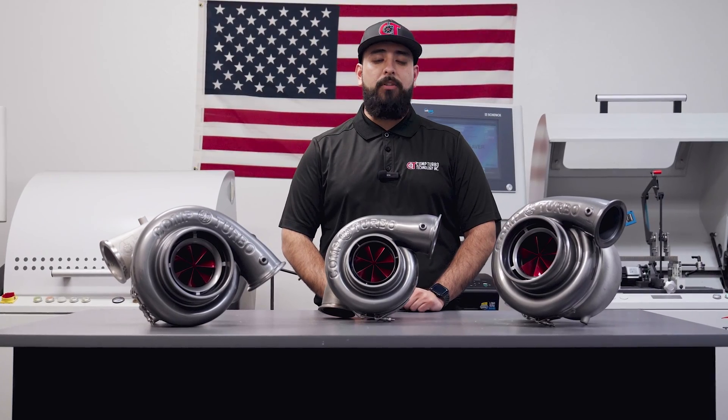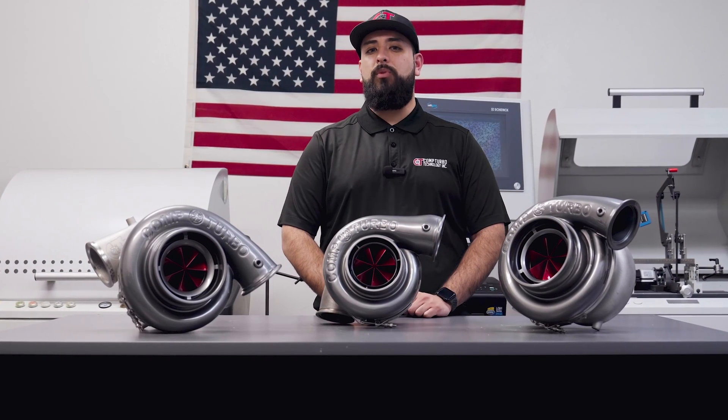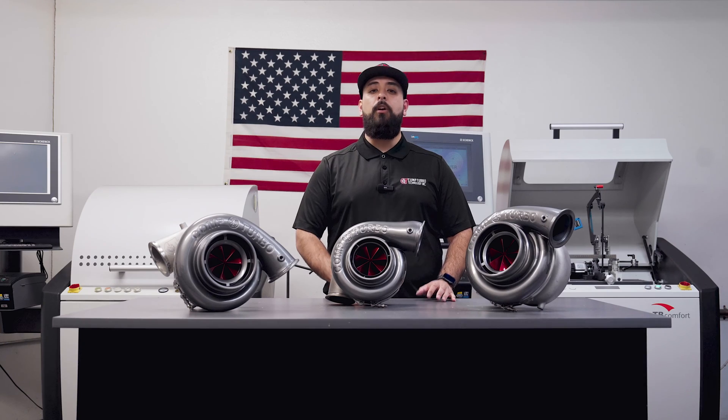The CTRX compressor wheel is going to be an upgrade option for all of our patented triplex ceramic turbochargers, everything from CT2 frame all the way up to our CT6 frame turbochargers, oilless or oil lubricated. All turbochargers will now have an upgrade option available to you when ordering.